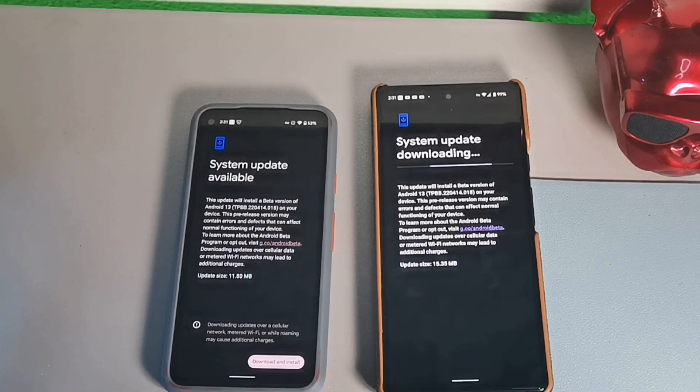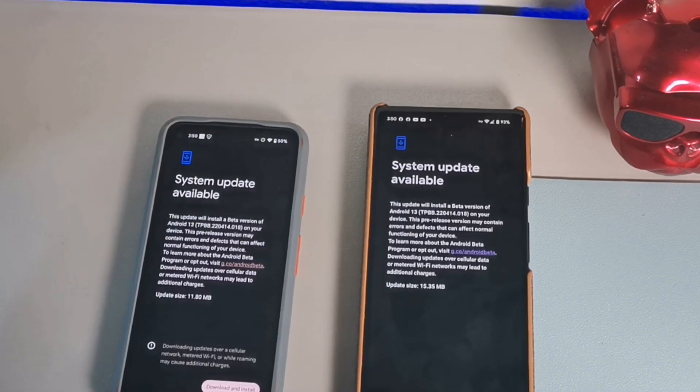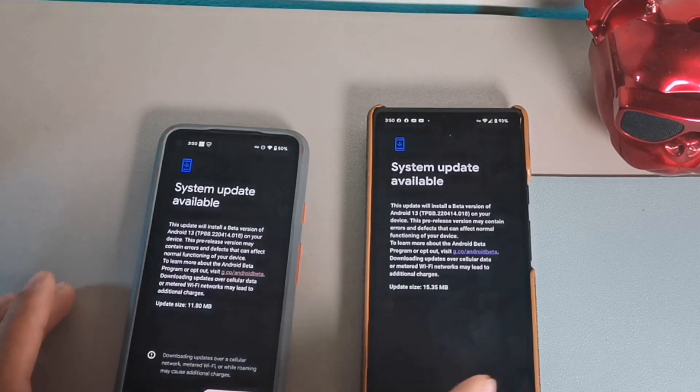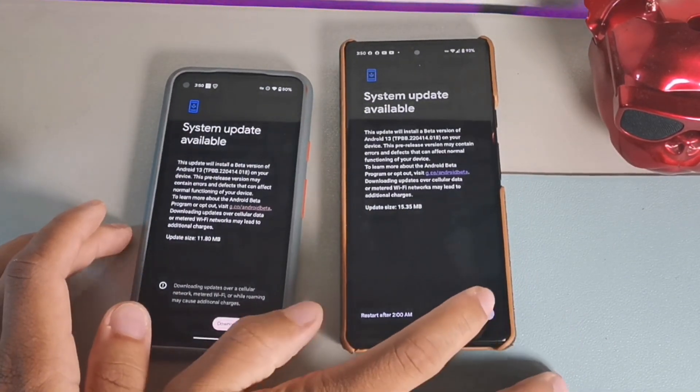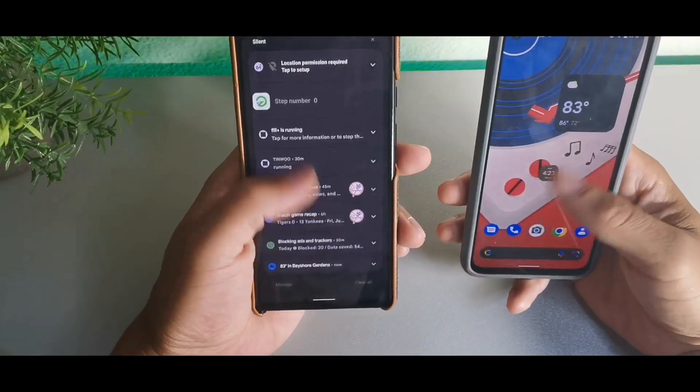Let's jump in — I'm going to download this on the Pixel 6 and compare the software once it's done. This literally took about an hour and a half to download, so if you're planning to update today, be prepared for that. I didn't download it on the Pixel 4a, but I did on the Pixel 6, so I'm going to hit reboot right now.